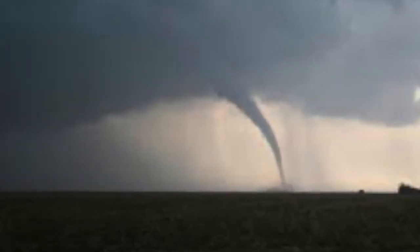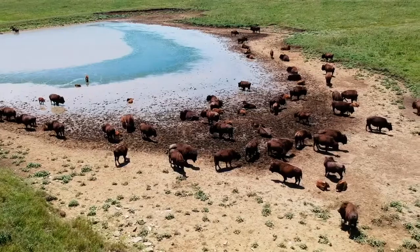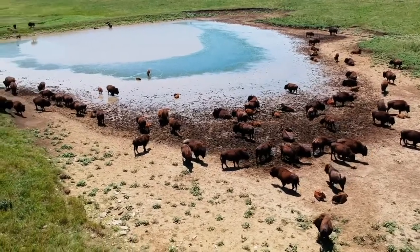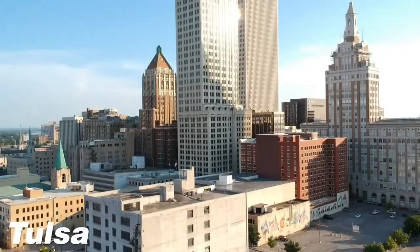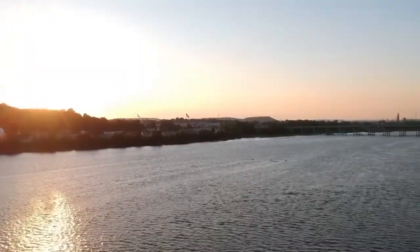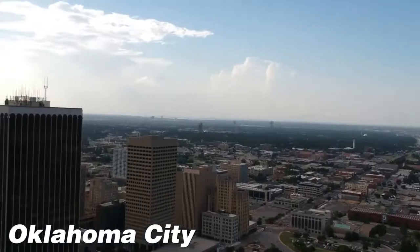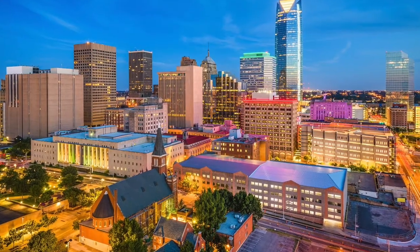I know what you're thinking when you hear Oklahoma: tornadoes, cowboys, cows roaming the street, and well, grass. But I'm here to show you there is so much more to Oklahoma. We have a bustling nightlife scene, thriving businesses, and much more. This is Everything Oklahoma.